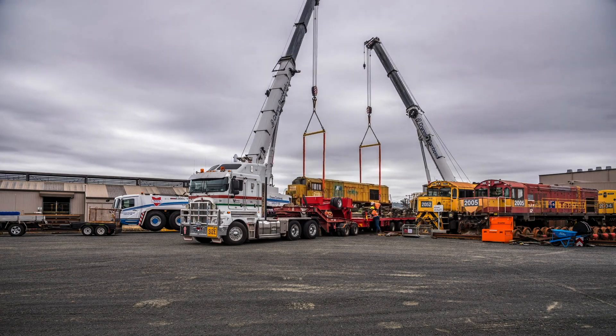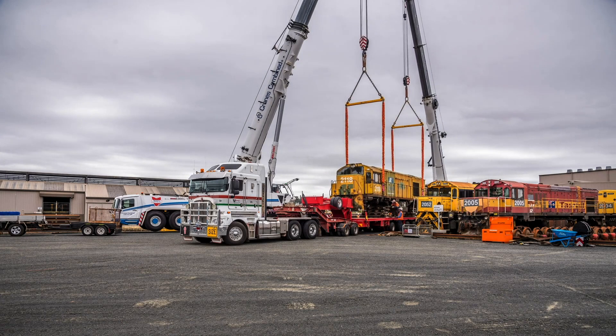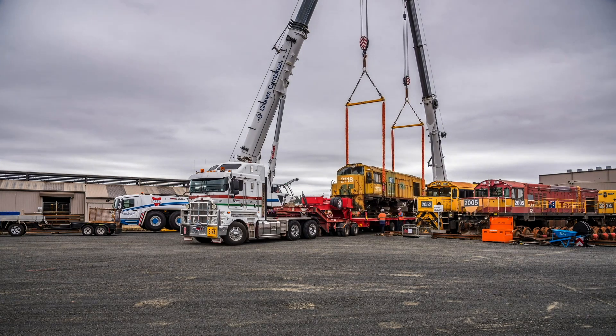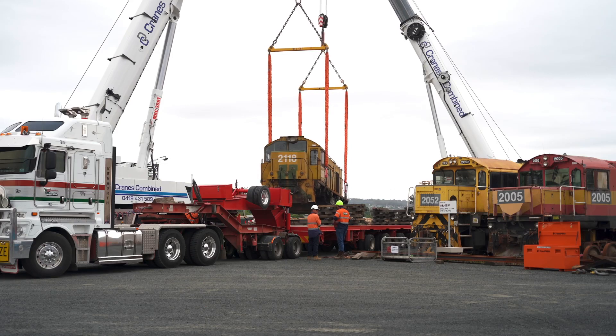To relocate a 100-tonne locomotive is not a simple exercise — it's almost a project in its own right. The pre-planning and the logistics to ensure this particular unit was safely transported, picked up and transported from Launceston through to Glenorchy and Hobart, required very careful planning and lots of consideration around the logistics for that movement.